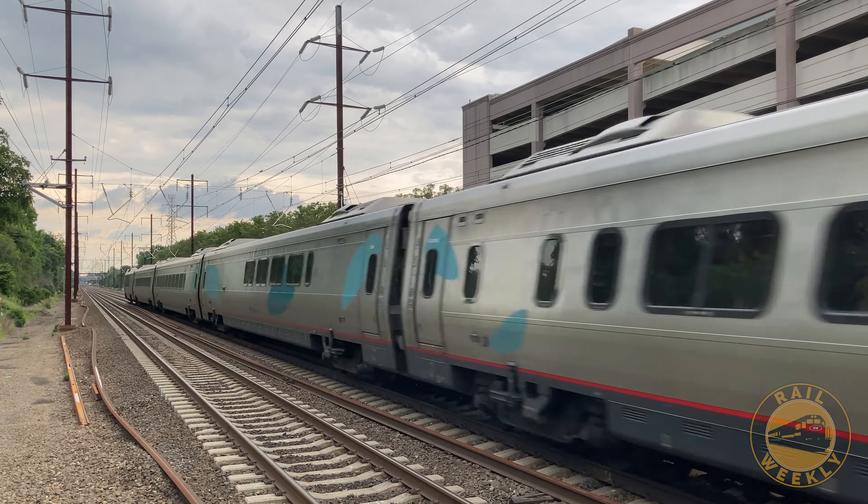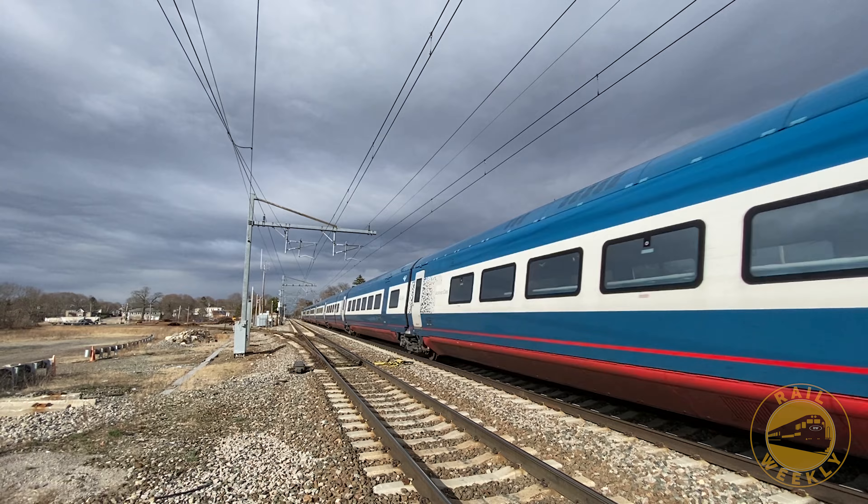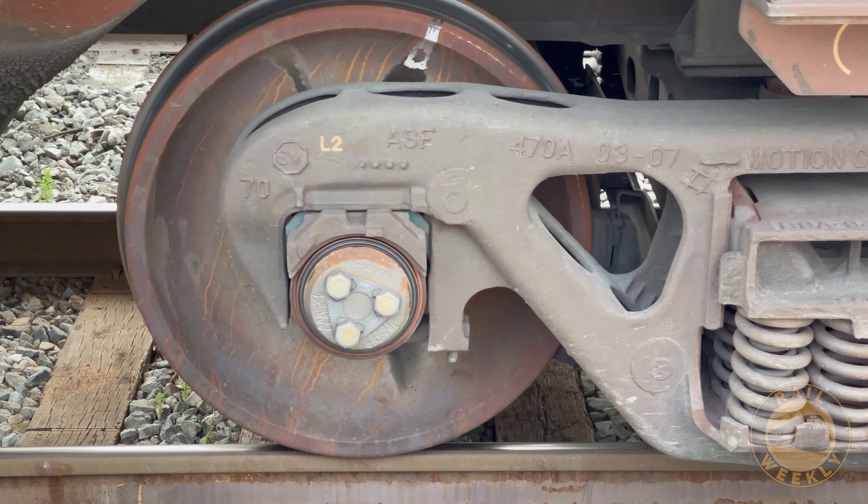The future of rail promises to bring progress and improvement. Advanced technology means better, faster trains and shorter travel times. Right? Unfortunately, that's not always the case.